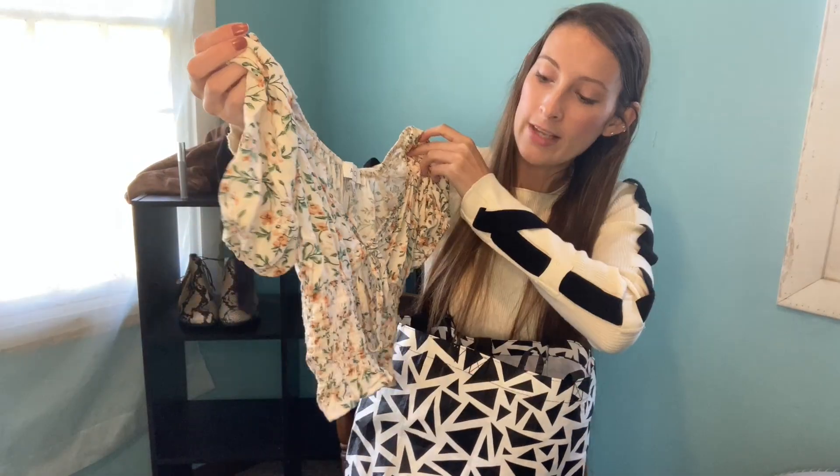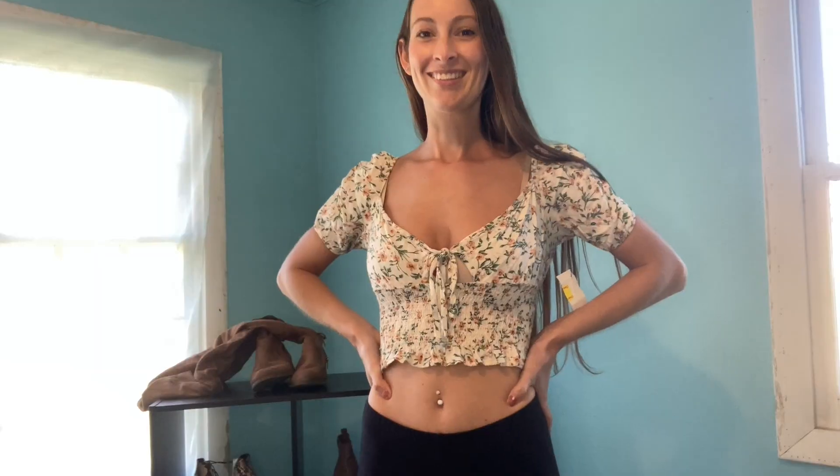This is just another really cute crop top. You've got the elastic at the bottom, kind of a poofy sleeve, a cute little tie in the front — and you have me sold right there.